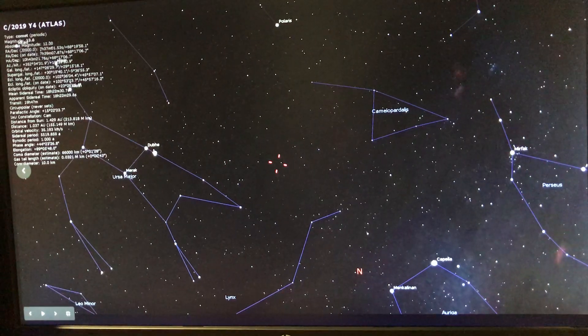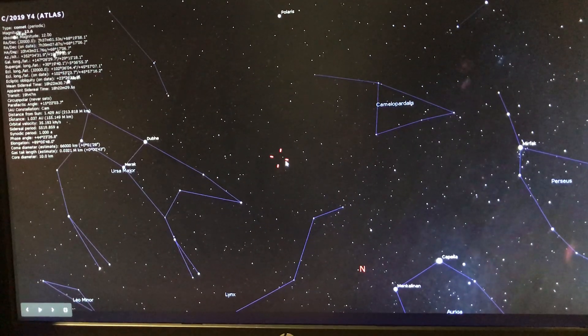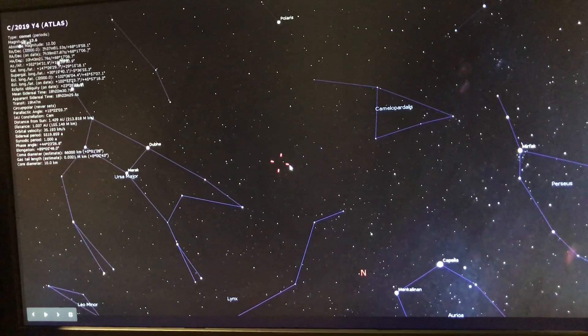It's not quite in Ursa Major — it's sort of in between Ursa Major and Camelopardus, but it's in the northern area of the sky.